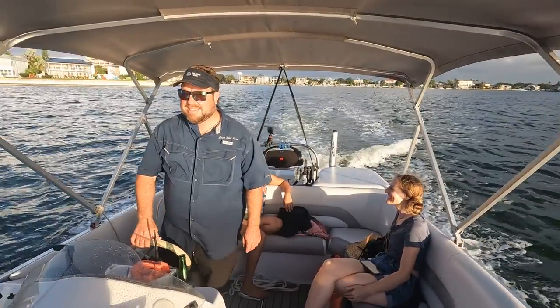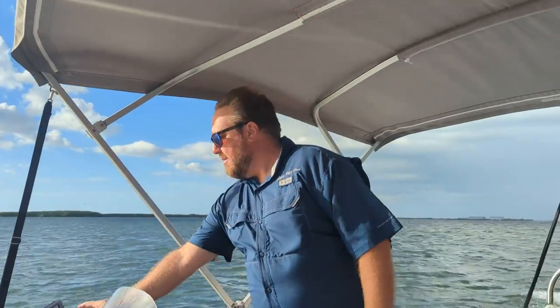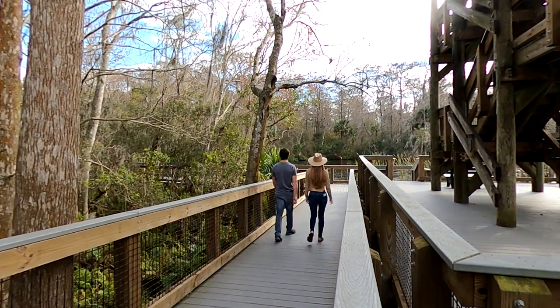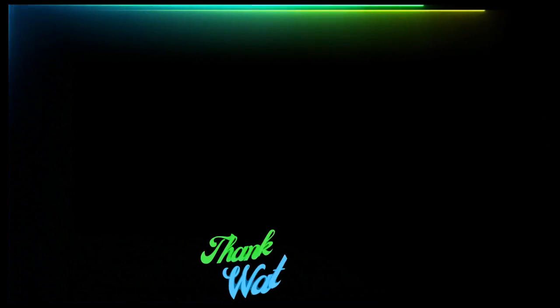While a tour with Captain Phil is a great way to spend a day, there are many other great things to do in Palm Harbor as well, and you can see those by clicking here right now. And as always, thanks for watching!